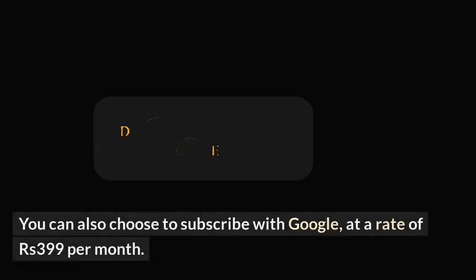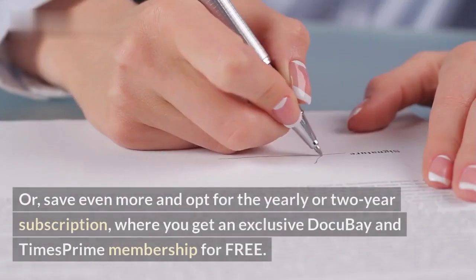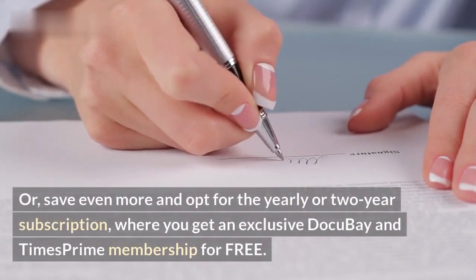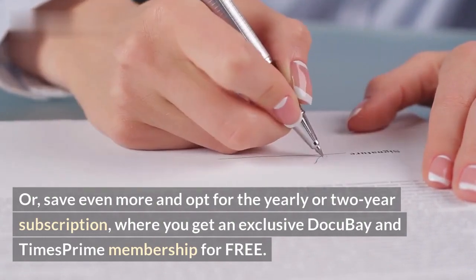You can also choose to subscribe with Google at a rate of 399 rupees per month. Or, save even more and opt for the yearly or 2-year subscription, where you get an exclusive DocuBay and Times Prime membership for free.